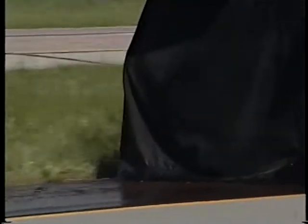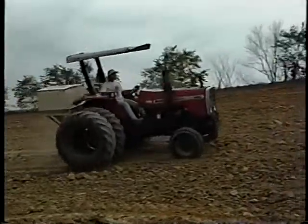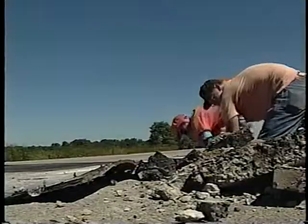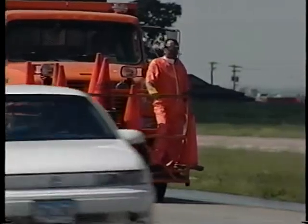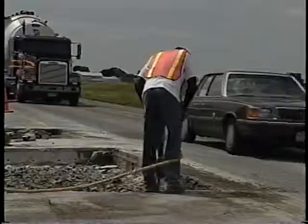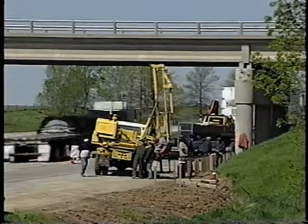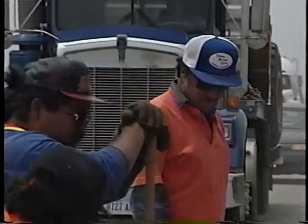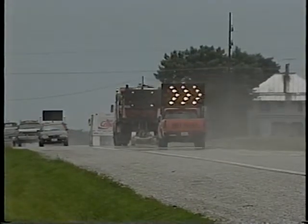Moving operations have one thing in common: they don't take much time in one spot, usually less than a day. As far as the public is concerned, you're gone before most people realize you've even been there. That's not so bad considering your exposure to traffic isn't very long, but there are a couple of hitches. The fact that you're there at all is going to surprise the few drivers that do come your way, and it only takes one to mess up your life.